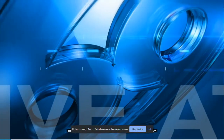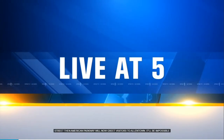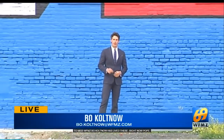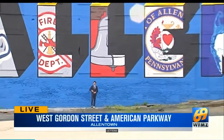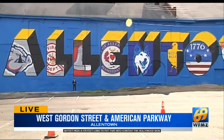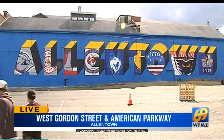A giant new retro mural at the corner of West Gordon Street and American Parkway will now greet visitors to Allentown, and it'll be impossible to miss. To get an idea of just how big this greeting is, you have to stand underneath the letters — 40 feet high, 170 feet long. To put that into context, the Hollywood sign in California is only 10 feet higher than this. You'd be hard-pressed to find another city-name mural that's larger than this one.